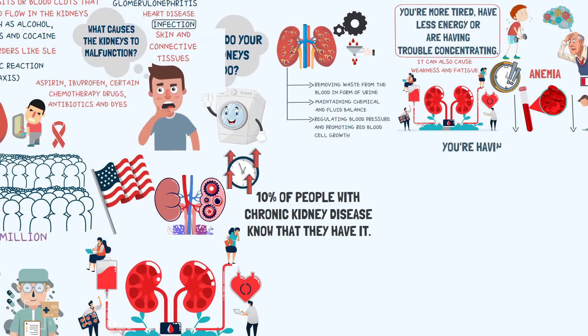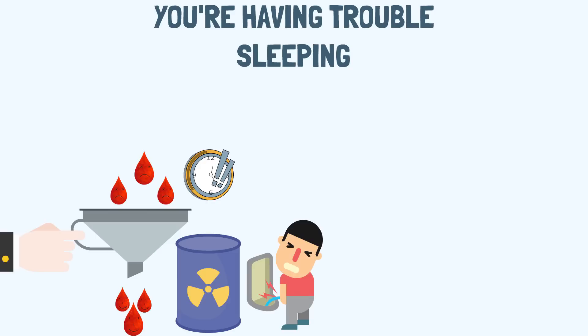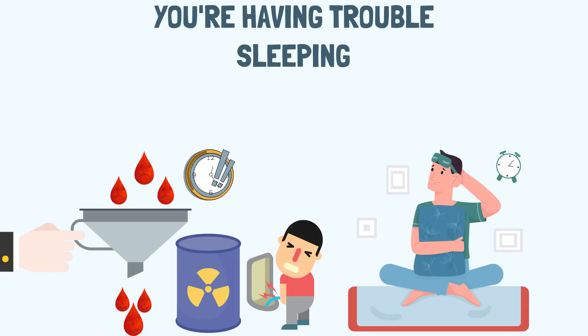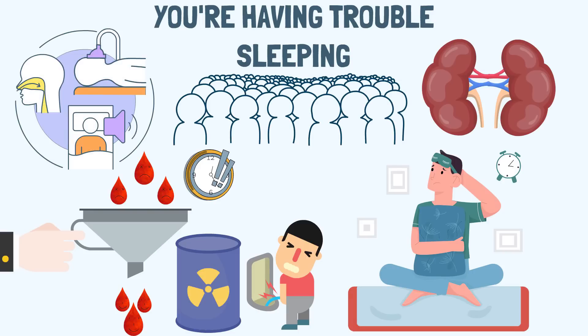Sign 2: You have trouble sleeping. When the kidneys aren't filtering your blood properly, toxins accumulate in the blood rather than leaving the body through the urine. This can make it difficult to sleep, leading to insomnia. To make matters worse, sleep apnea is also more common in people with chronic kidney disease compared with the general population.